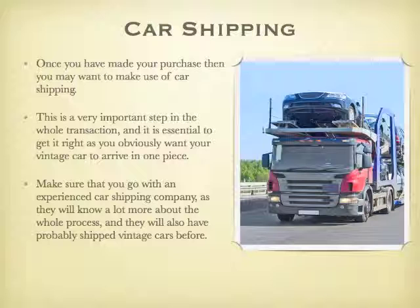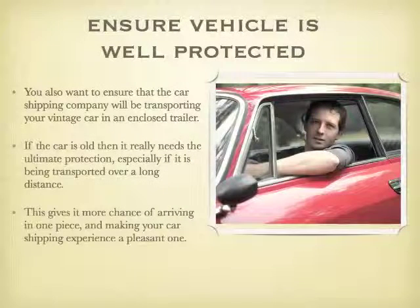Car shipping. Once you have made your purchase then you may want to make use of car shipping. This is a very important step in the whole transaction and it is essential to get it right, as you obviously want your vintage car to arrive in one piece. Make sure that you go with an experienced car shipping company, as they will know a lot more about the process and will have probably shipped vintage cars before. You also want to ensure that the car shipping company will be transporting your vintage car in an enclosed trailer. If the car is old then it really needs the ultimate protection, especially if it is being transported over a long distance. This gives it a better chance of arriving in one piece and making your car shipping experience a pleasant one.